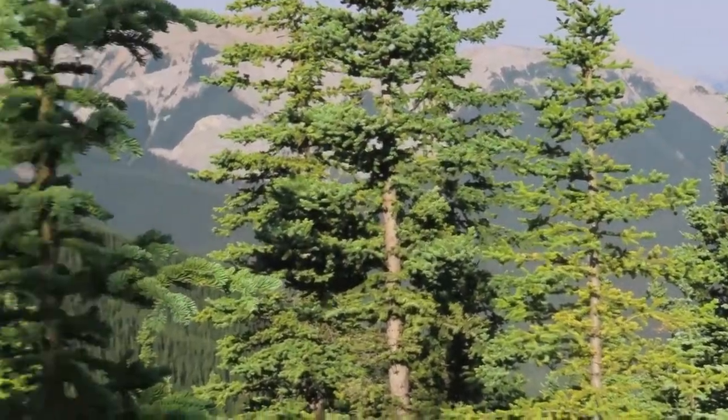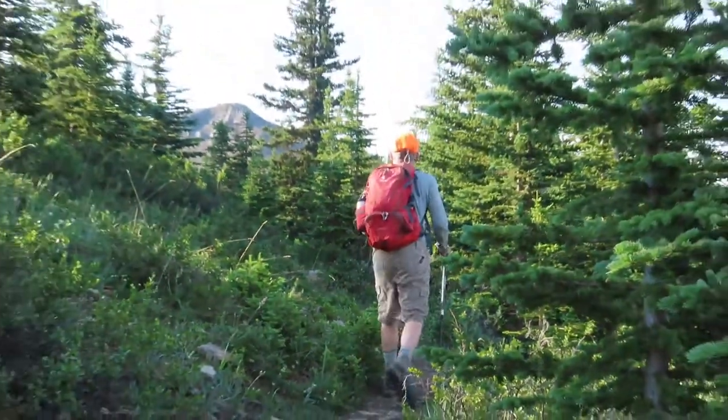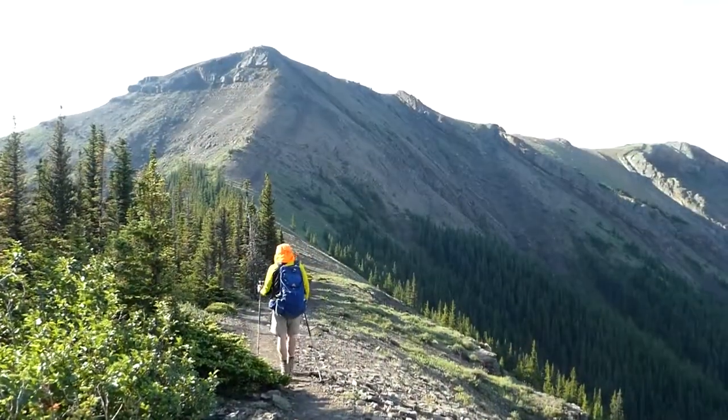Sometimes the trees get in the way of the views, but then sometimes they let you see the prize — the summit of Folding Mountain, only eight kilometers from the car.